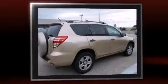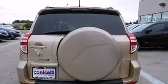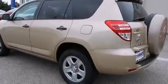Toyota infused the interior with top-shelf amenities such as an outside temperature display, remote keyless entry, a roof rack, rear wipers, and power windows.